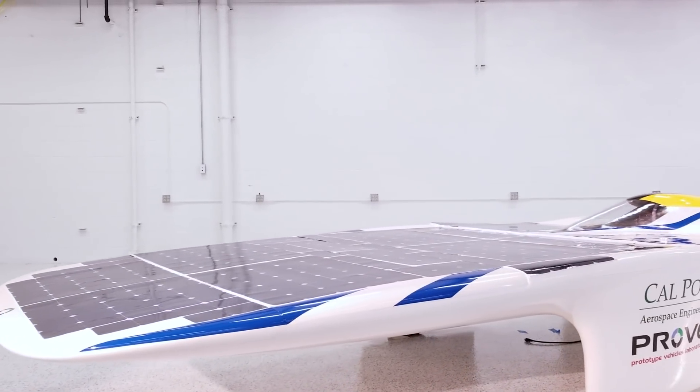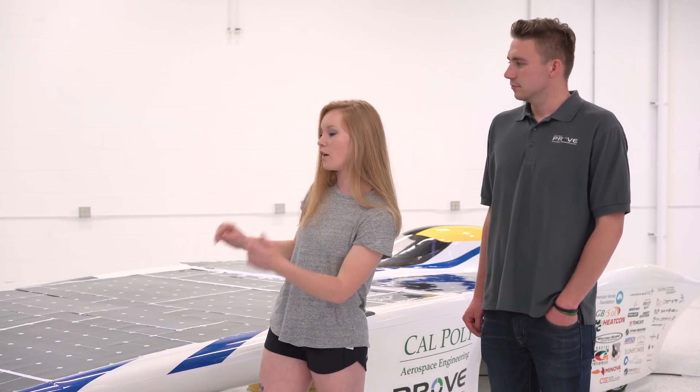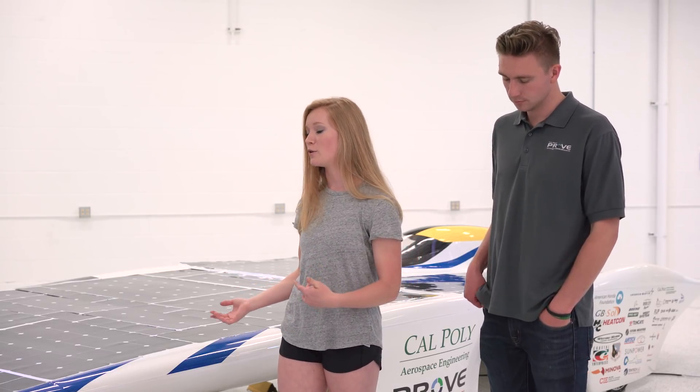Even if you're not a car person — I'm not a car person — I still absolutely love the solar car, the project, and the people that are part of it. I don't think it's just for car people, but for people who want hands-on work with alternative energy, innovative materials, and collaboration with people from industry.